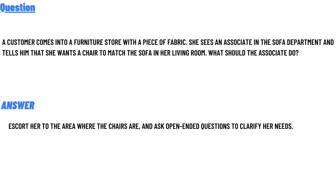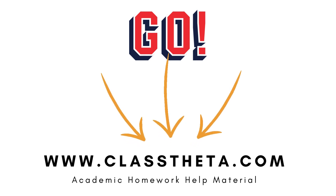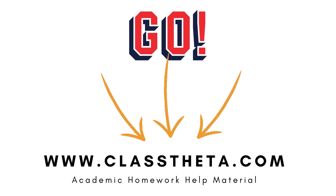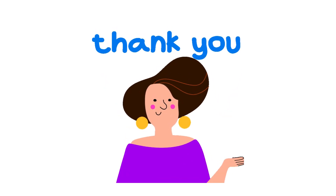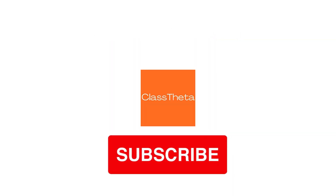If you are searching for any other question, please visit www.classtheta.com and use the search section. If you have a question to ask, fill out the form on the right side of the website and we'll answer it. Thank you for watching — please like, share, and subscribe to our channel. Until next question, bye bye!